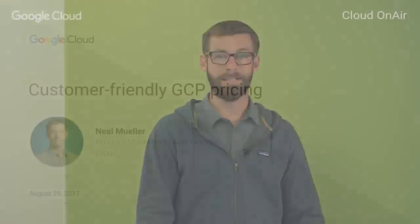Hi, my name is Neil Mueller with Google Cloud Platform. We're here as part of the on-air cloud series, a series of live webinars for Google Cloud. Today we're hosting two webinars: my webinar on pricing, and then Sergey and team will join after I'm finished to talk about streaming analytics. Also next month, we'll be talking about security and IT development tools. Without further ado, let's talk about customer-friendly GCP pricing.